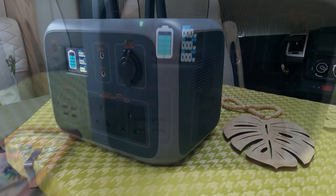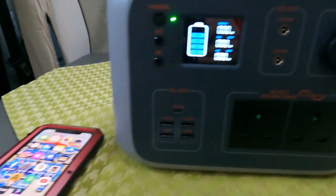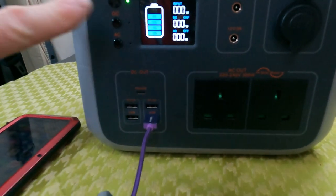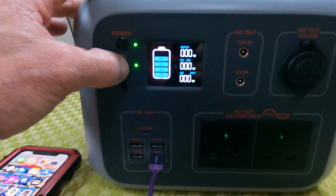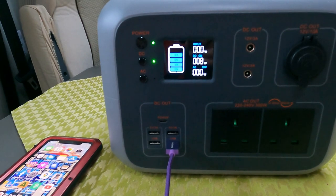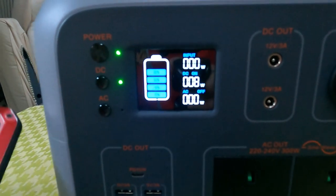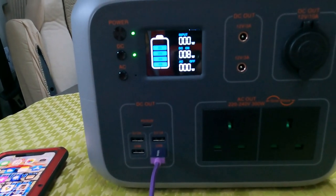I'm just going to get my phone charging lead. So there we have the display on now, and I'm just going to plug in my smartphone. There's my little USB plug — I'm going to plug that into the unit. I think it's on the DC, so press the DC button. You've got to hold it for two seconds apparently. There we go — and it's charging! Amazing. Just showing on the little display there. That is super cool.